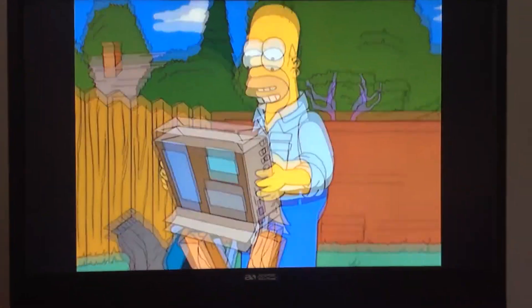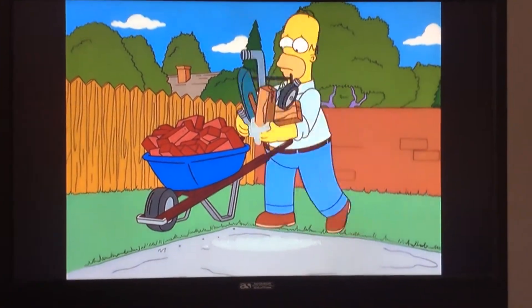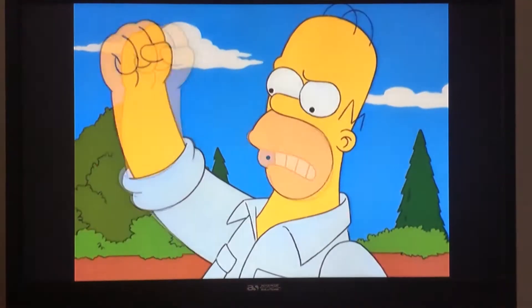That's a fine-looking... Ow! Okay, no big deal. Stupid Lisa!